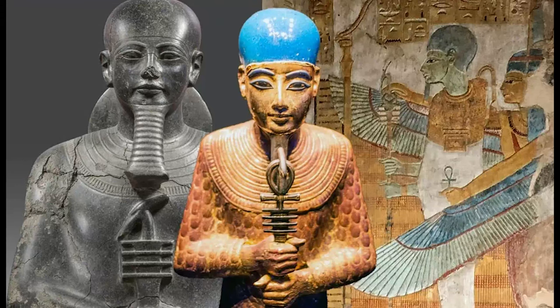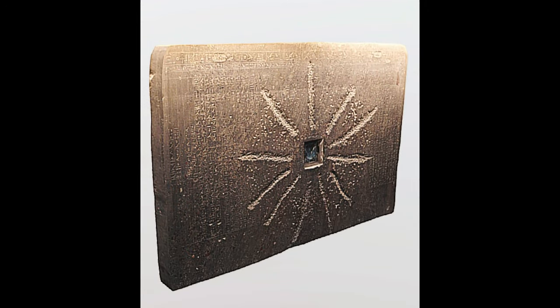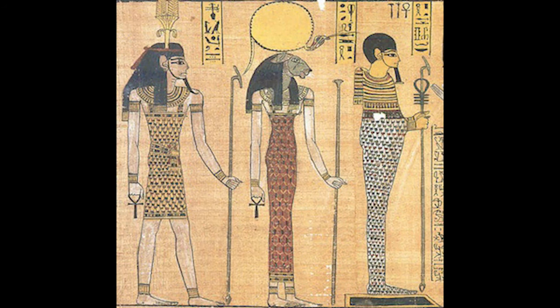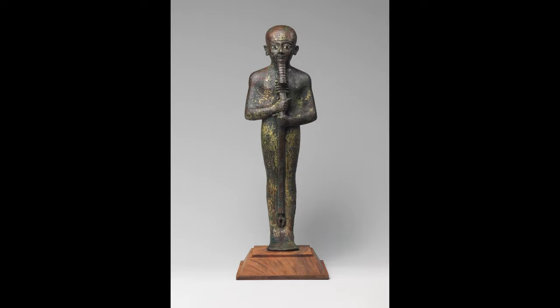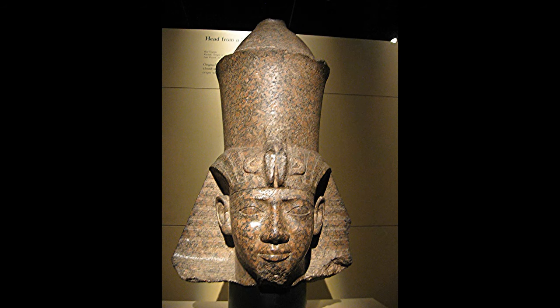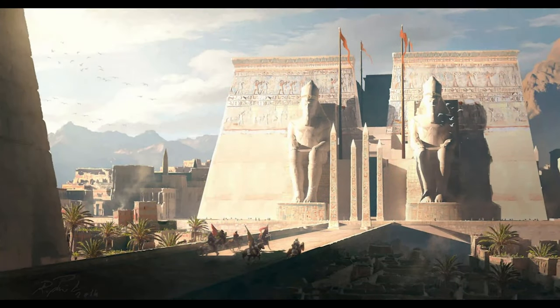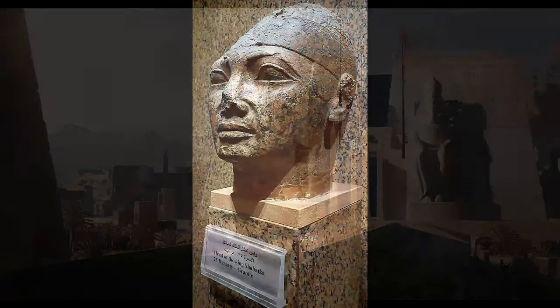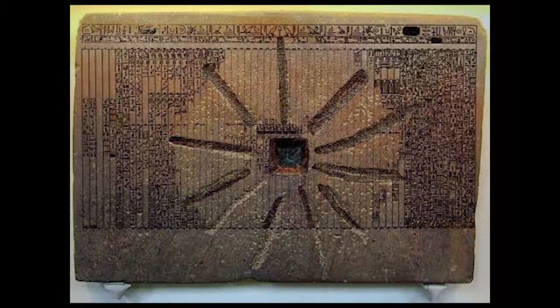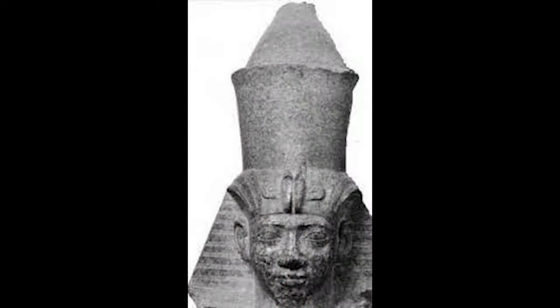Ruler of upper and lower Kemet is Ptah, who is referred to by his great name Ta-Tenen, south of his wall, god of eternity. Geb, the ruler of the lesser gods, ordered the nine gods to gather before him. He ruled between Heru and Set and ended their fight. He made Set ruler of upper Kemet up to the areas where he was born, and he made Heru ruler of lower Kemet up to where his father Asar was drowned.